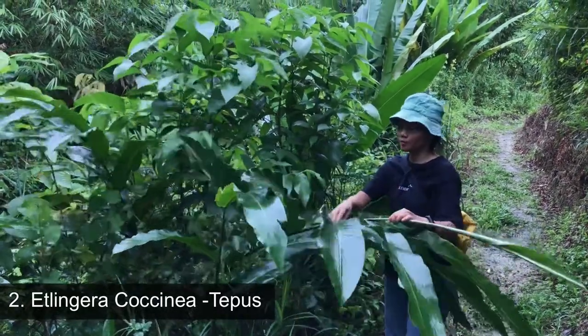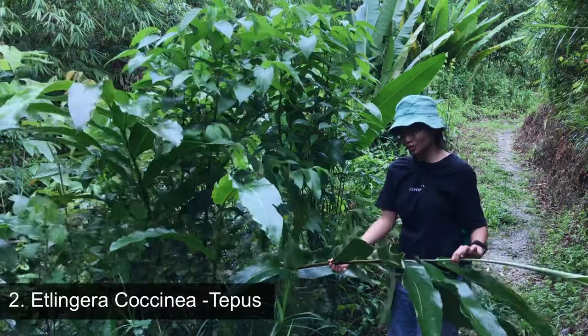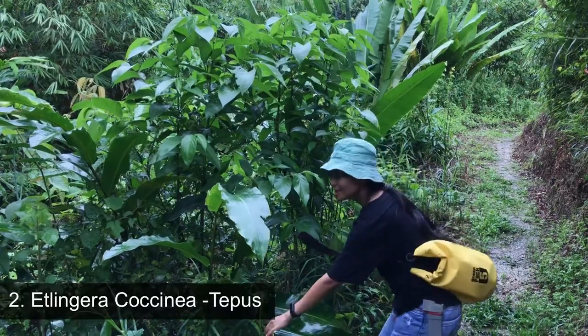It is called tupu. In Malay, I think it is called tupus. I don't know what it is called in English, but I will check it out for you.